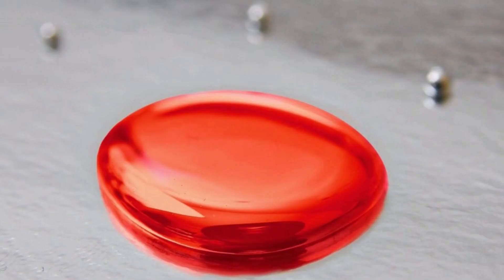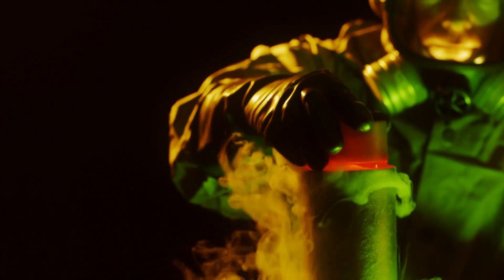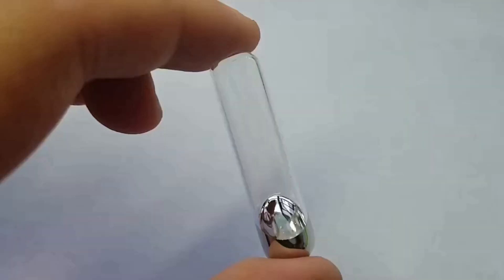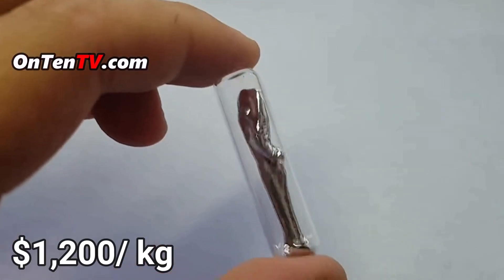Some people say mercury is very expensive, especially red mercury. Yes, red mercury was very expensive because it was all a scam. But regular mercury costs around $1,200 per kilogram.